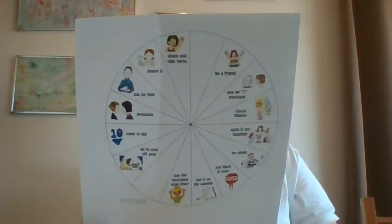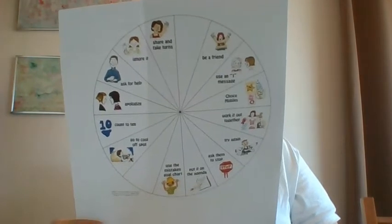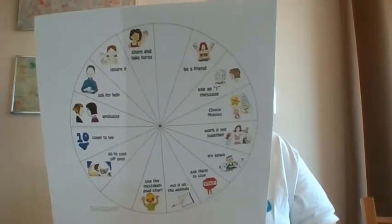Today I'm going to show you another tool that we use in the classroom to empower students to take control of the choices they make during difficult situations. The wheel of choice is a circle divided into slices like a pie. On each slice there is a strategy the student finds particularly helpful in difficult situations.